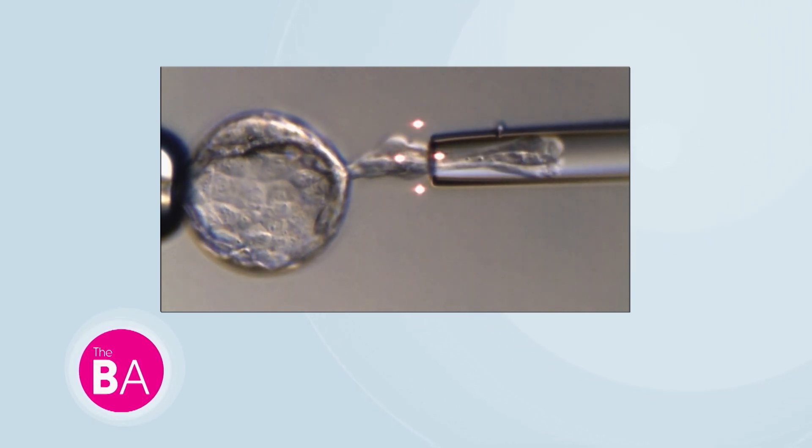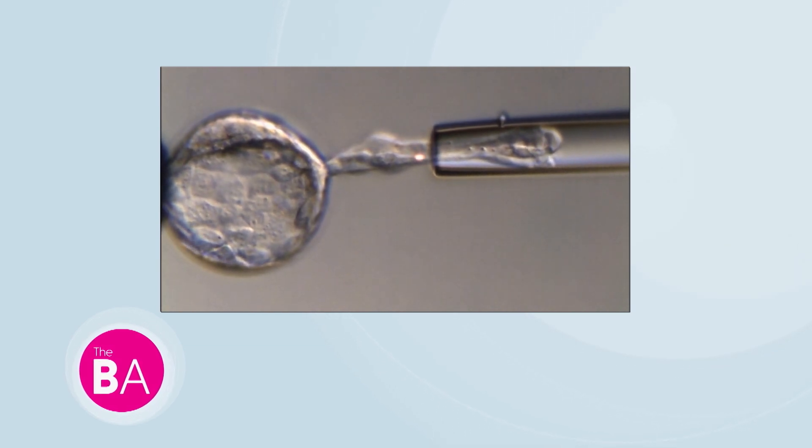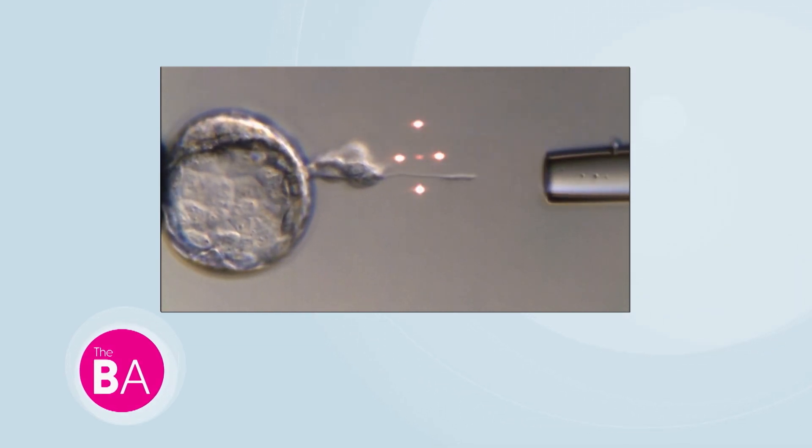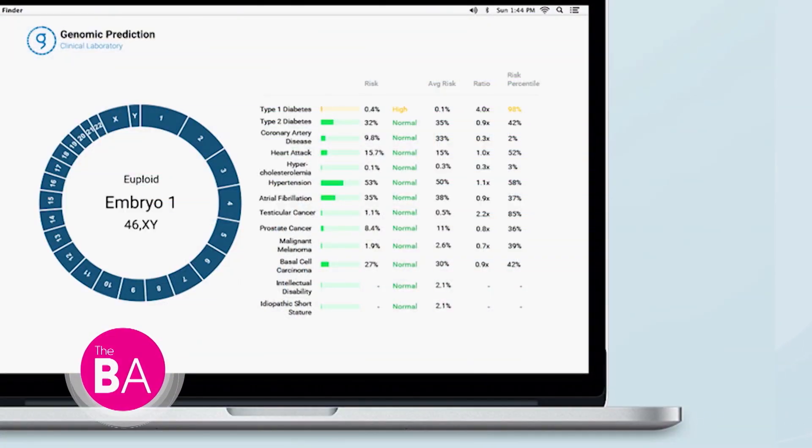Once we receive those cells from the laboratory, we do a gamut of tests to look at risk of miscarriage and genetic disease. We provide the report back to the physician, and then the patient and physician can decide which embryo to transfer in order to have better success.